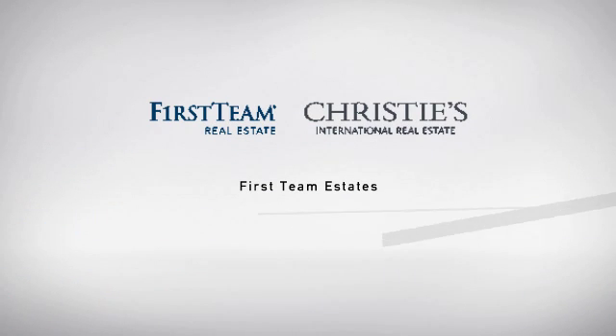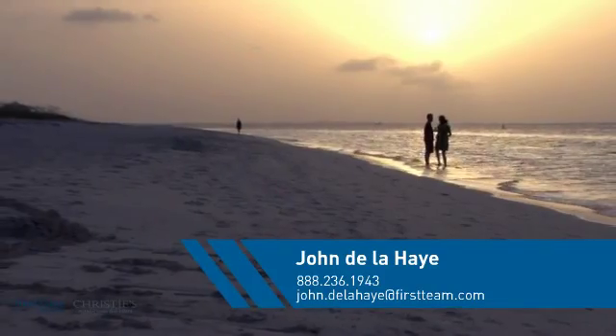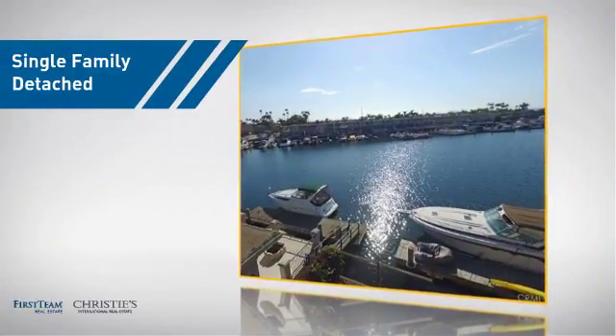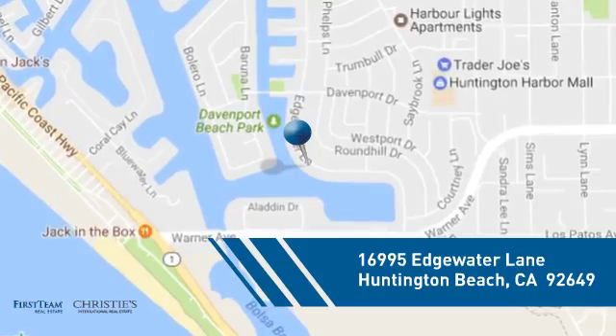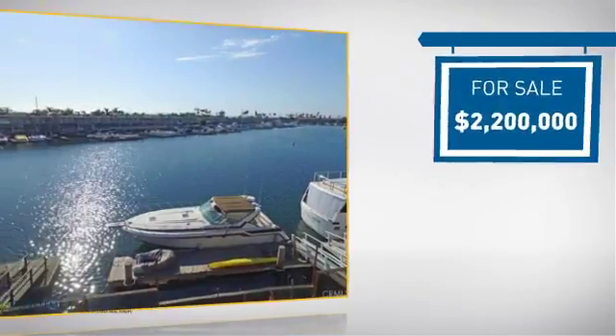At First Team Real Estate, you'll find a wide selection of listings. This video is brought to you by your real estate agent, John. This home is a great choice for those looking for comfort, convenience, and the privacy of their own home. It's located in the Huntington Beach area, currently listed at $2.2 million.